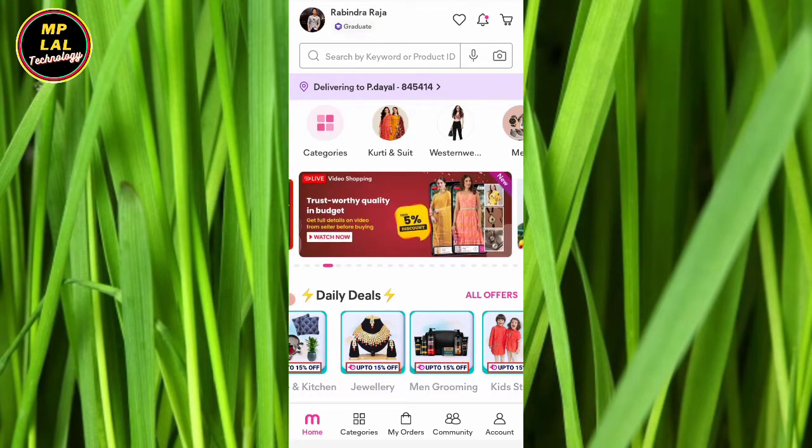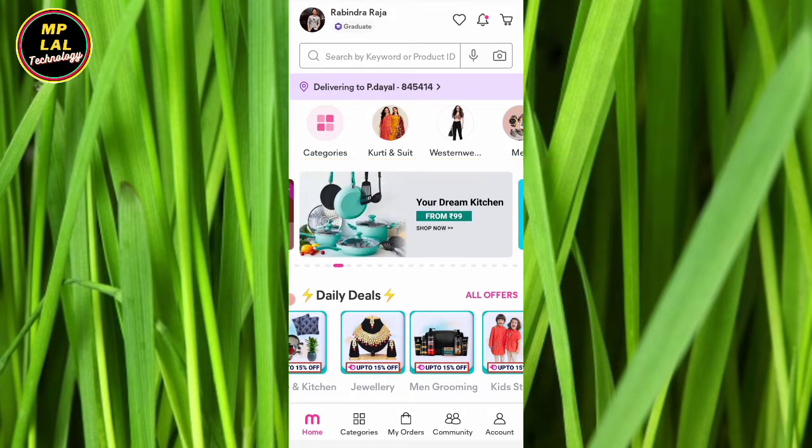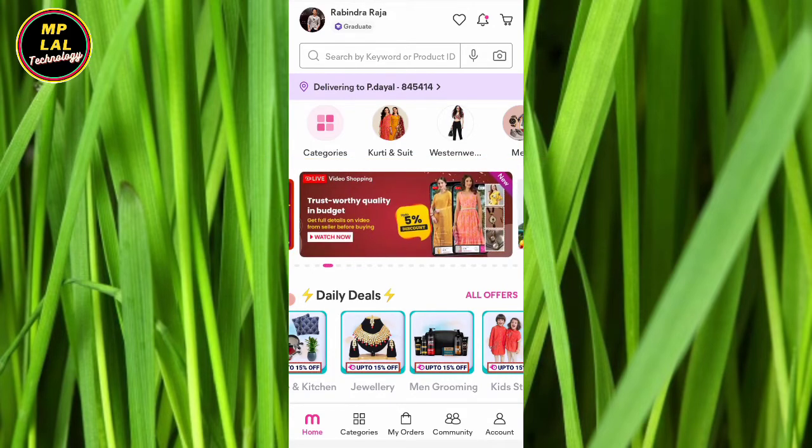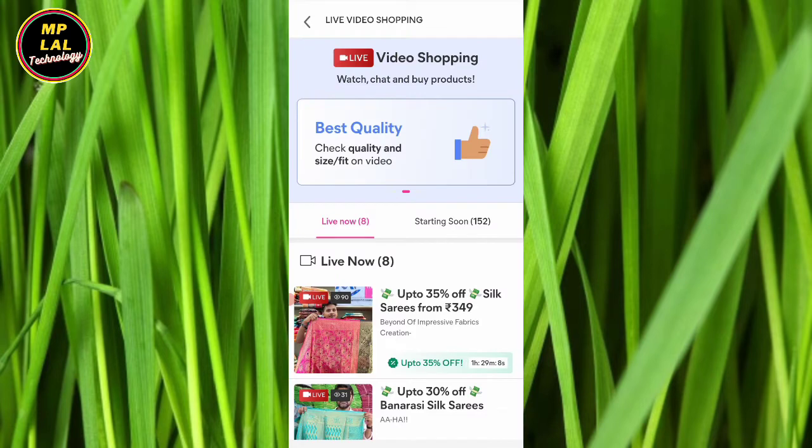In the options, you can see the live video shopping here. You can click on this option and see the live video. You can like this and share it.